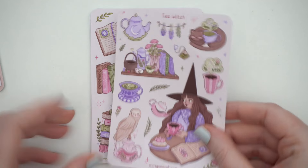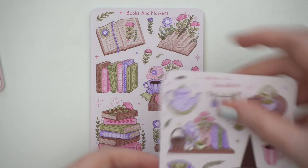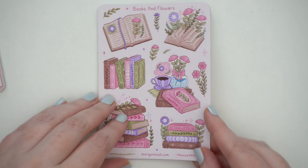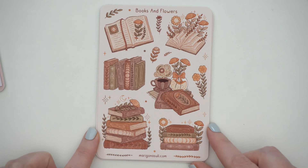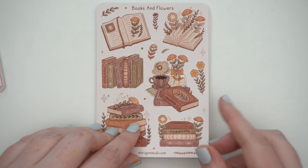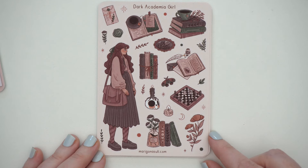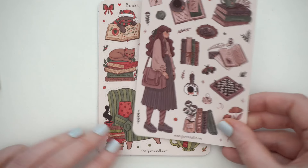Then we have 'Books and Flowers' — I love these pretty book stacks you could use in multiple spreads. And then 'Books and Flowers' in an autumn cottage core / light academia colorway with browns and pinks rather than the pinks, purples, and green. Then 'Dark Academia Girl' — so cute, there's a chessboard in there and the people are in a really adorable style.